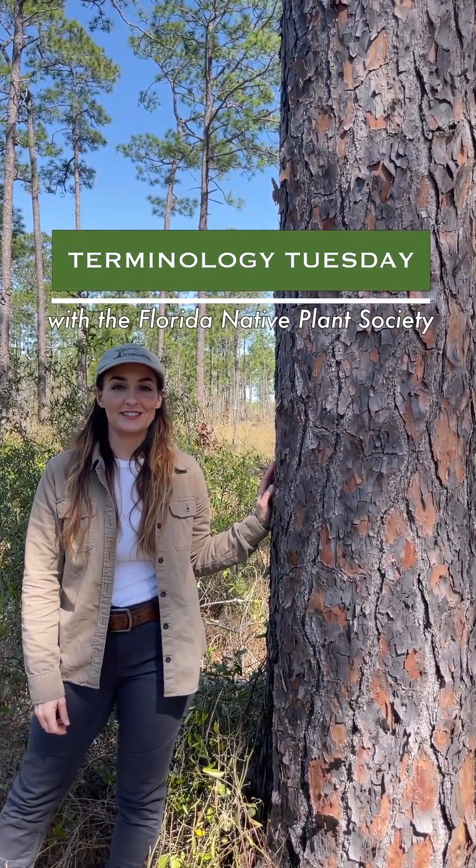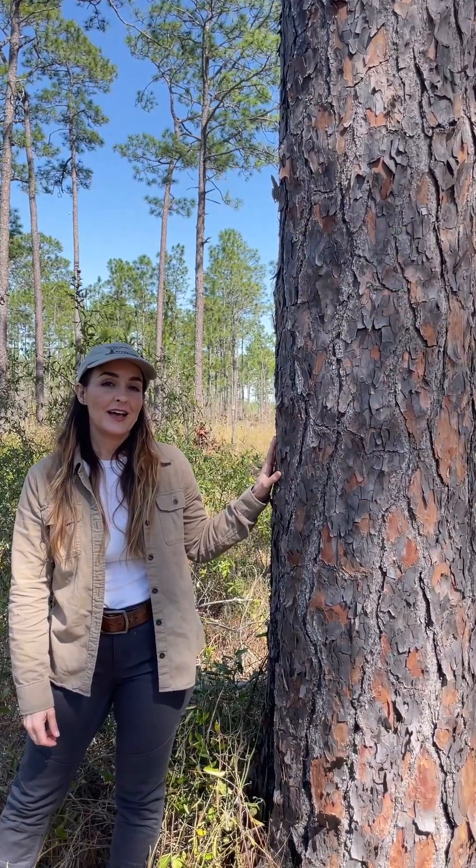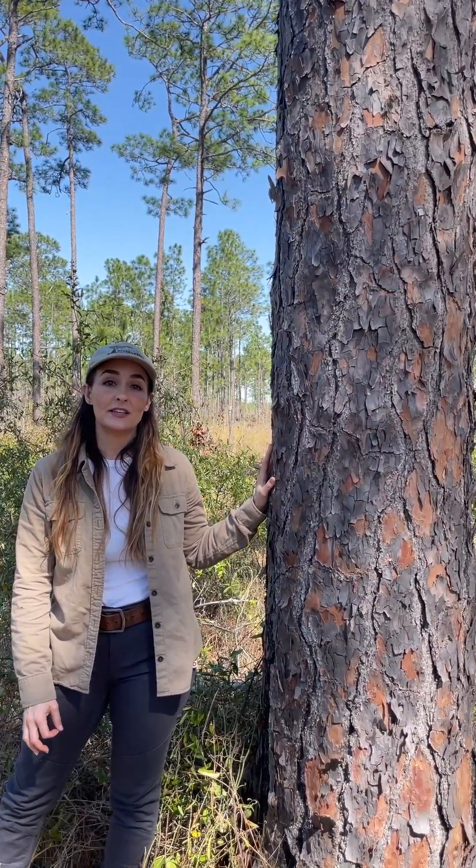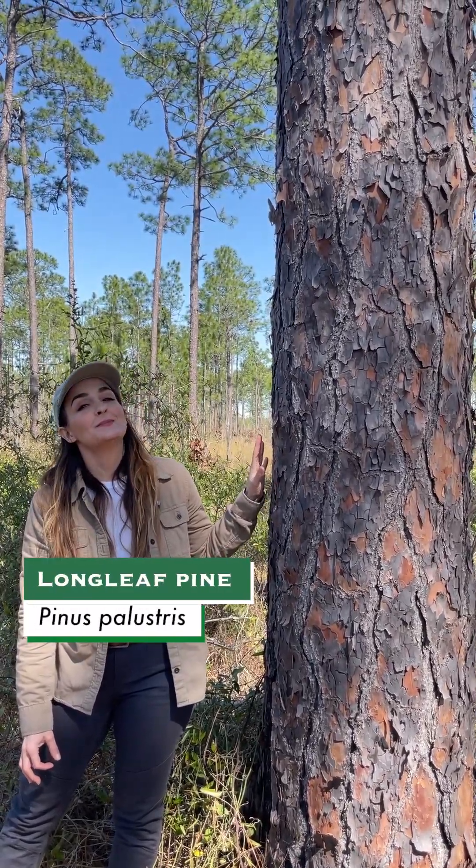Welcome back to Terminology Tuesday. Today I'm excited to introduce the most distinctive and also the most ecologically important pine species in the southeast, the longleaf pine, Pinus palustris.